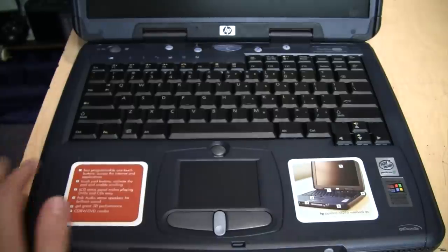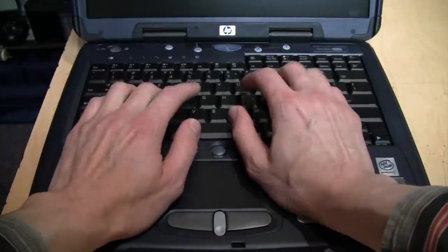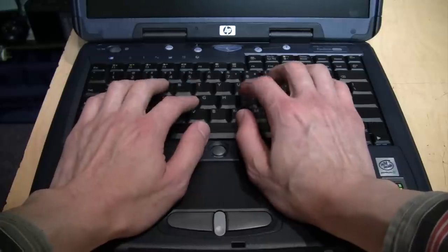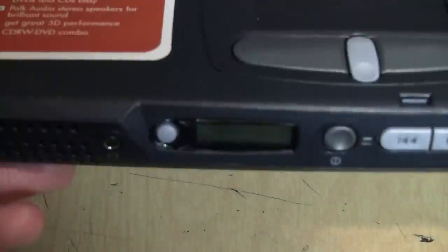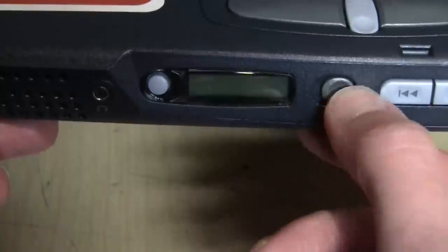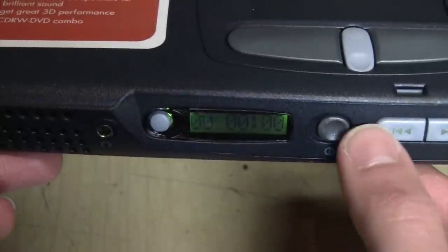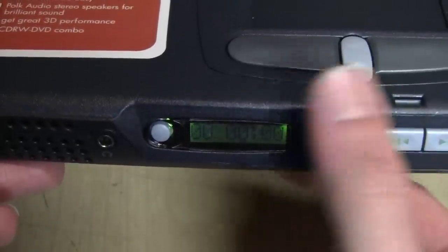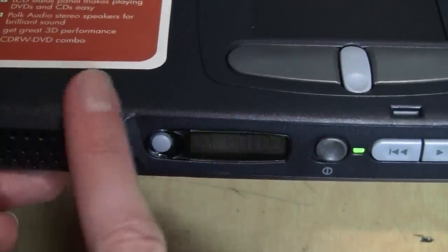I'm rather disappointed that this one doesn't have the TrackPoint or whatever HP would have called it — it just has the touchpad. But it does have a rather nice keyboard; it's not quite up to ThinkPad quality but it's not bad. Also, the LCD status panel makes playing DVDs and CDs easy — there it is right on the front panel, a little backlit LCD for showing your status when playing CDs. The computer doesn't even need to be turned on, so I think this is one of those laptops where you can actually play a CD without turning it on.